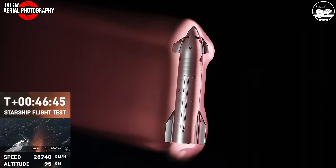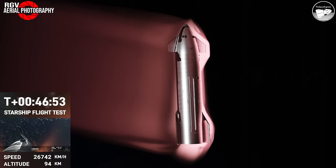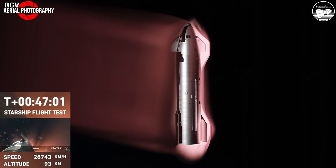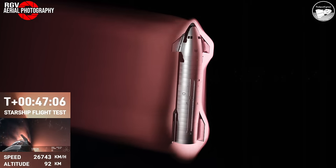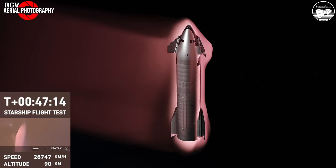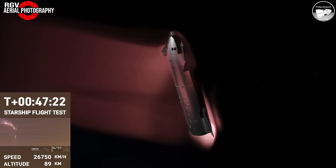We've never seen anything like this before. This is the biggest flying object ever in space. The ascent burn was to get us to orbital velocities, even though we were on a nearly orbital trajectory. So the heating and loads Starship is going through right now are what it would be getting if it were recovering from an orbital mission. Just the fact that we have views through entry — this is incredible.